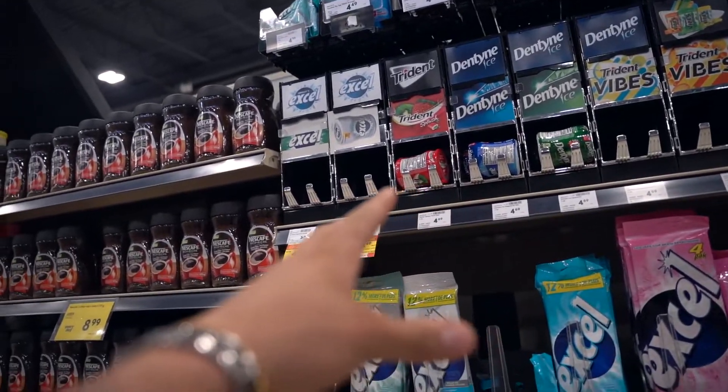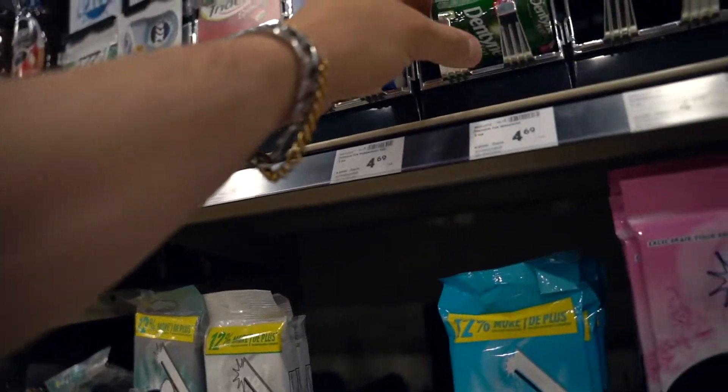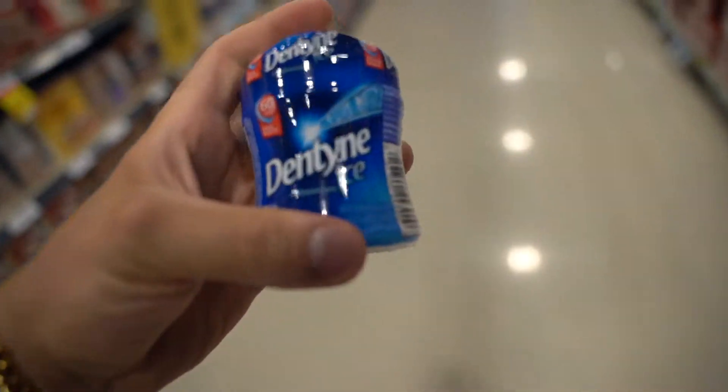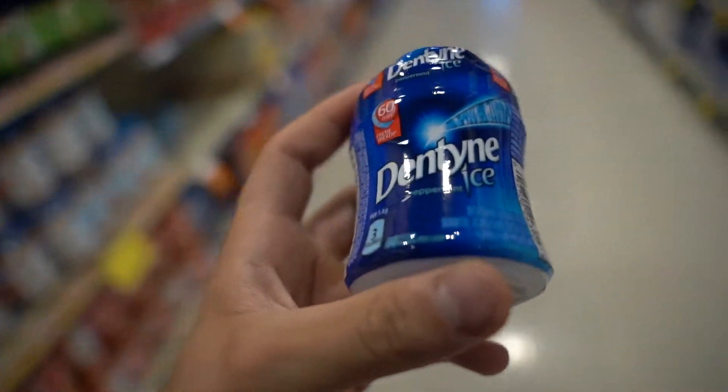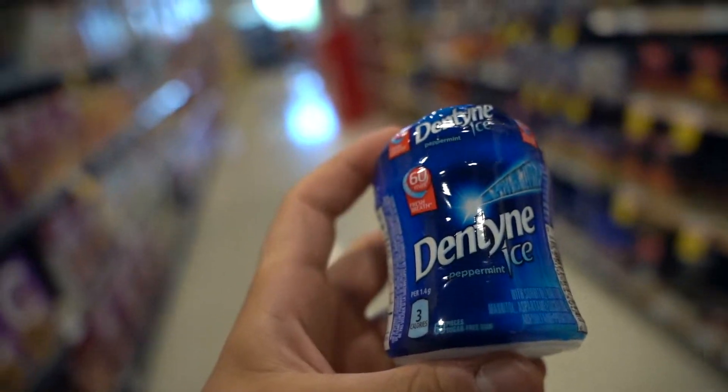I also do need gum, but they don't have the one I want, so I'm going to go with this one — Dentyne Ice. If you guys notice, I chew gum quite a bit, and I like it because it distracts my brain from eating. That's why I like it.